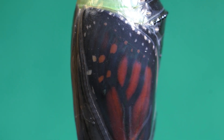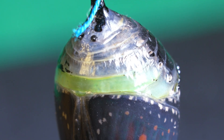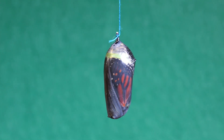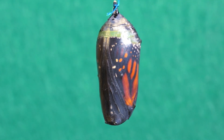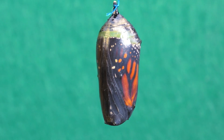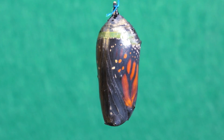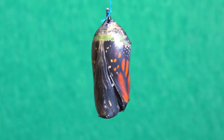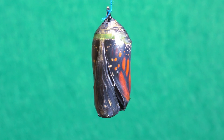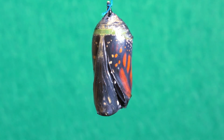Tiny movements could even be seen inside it. And then, it happened. The most awaited day had arrived — day 35. The air seemed charged with energy, as if the entire universe were holding its breath. Inside the chrysalis, a new creature, transformed and ready to face the world, was about to emerge. Every second felt like an eternity.